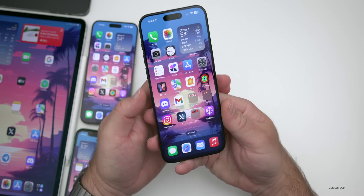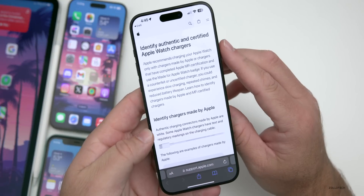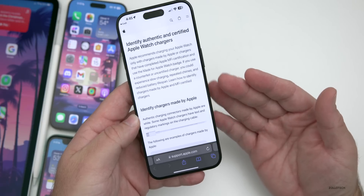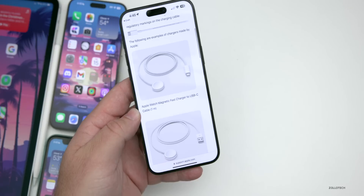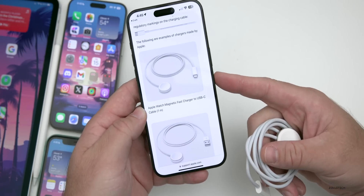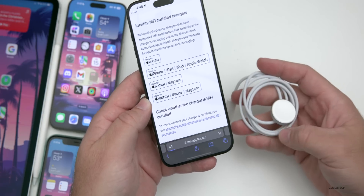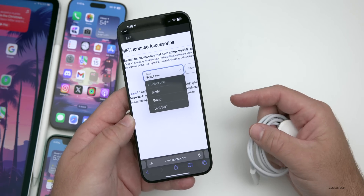Apple has a new support document covering recommendations for Apple Watch chargers. It warns against uncertified chargers, noting you could experience slow charging, repeated chimes, and reduced battery lifespan. Apple also has a public database where you can look up certified manufacturers — from Anker to Belkin and others. I'll link this in the description.